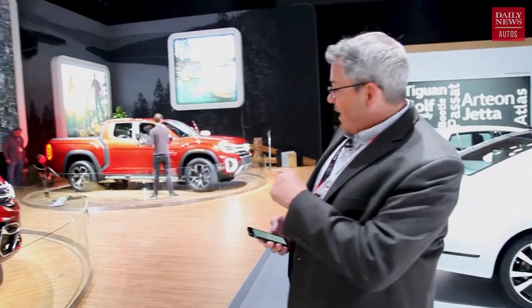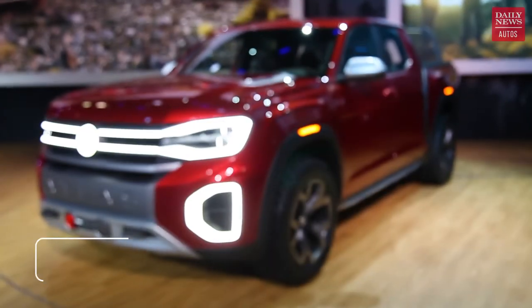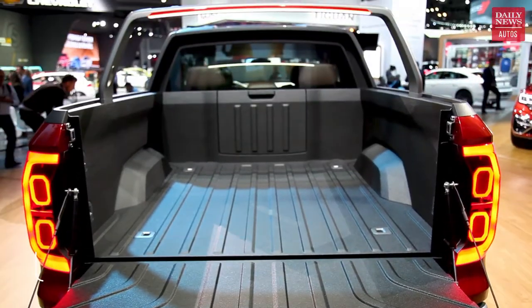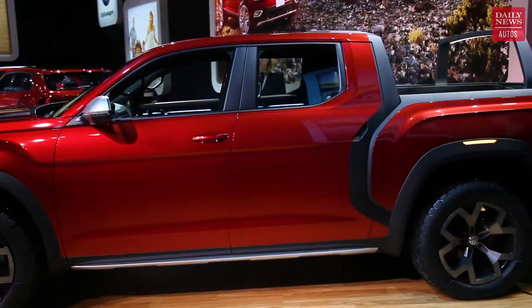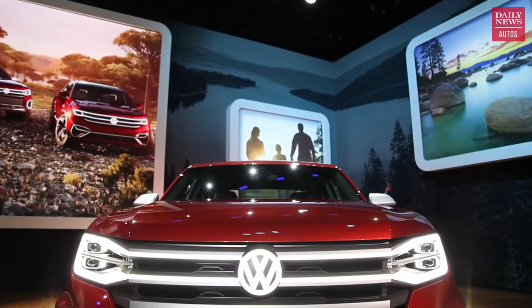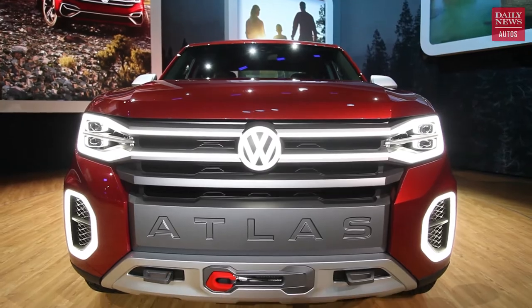Over here is something pretty cool — it's the Atlas Tanoak pickup truck, also based on the Atlas SUV. It's more than a foot longer, the cargo bed is over five feet long, it holds five people, it's got a 276-horsepower V6 engine with 4Motion all-wheel drive and almost 10 inches of ground clearance. There's a really good chance Volkswagen is going to build it, and it would be a direct competitor to vehicles like the Honda Ridgeline.